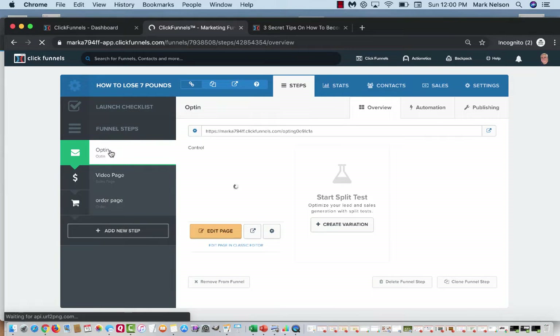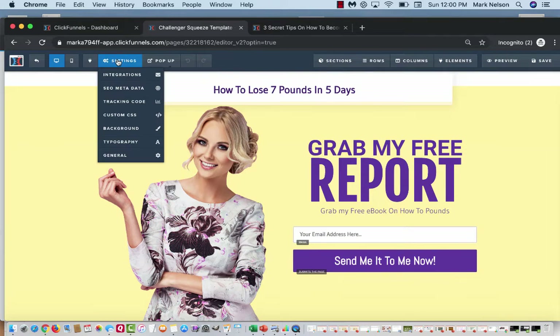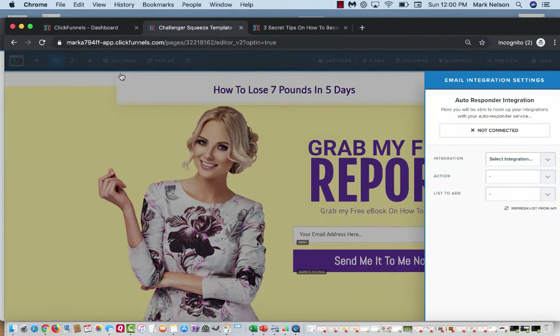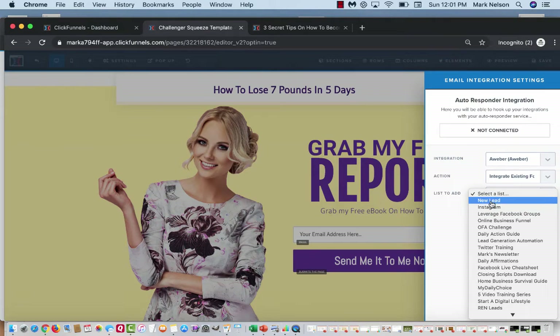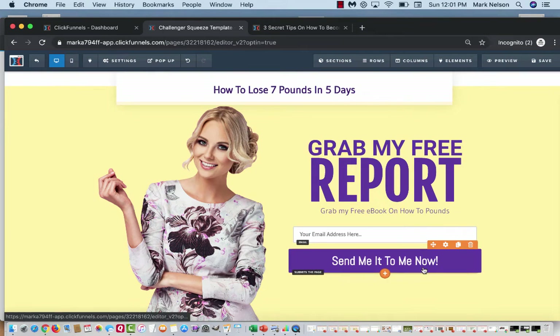Now I'll go back to the opt-in page and click 'Edit Page.' When someone gives me their email, I want them added to my email list, so I go to Settings → Integrations. I can also set up SEO metadata and other things, but today it's just a simple funnel demo. Under Integrations I use Aweber — I've had it a while — so I'll click Aweber, select an existing integration, choose my list, and select 'New Lead List.' That's all it is — now when somebody opts in, they go straight onto my list.